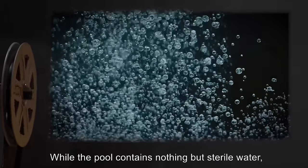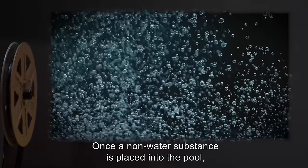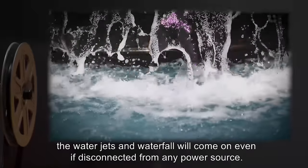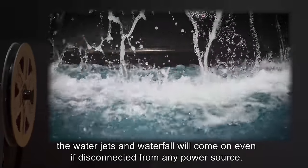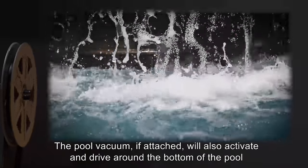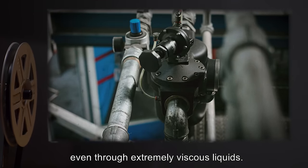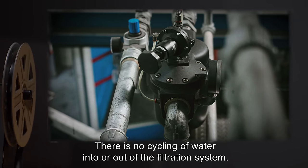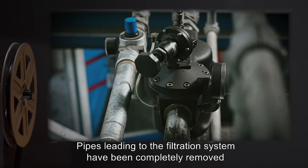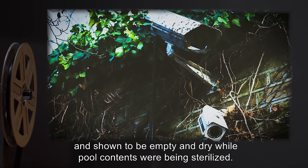While the pool contains nothing but sterile water, there is no apparent action of any of the pool's features. Once a non-water substance is placed into the pool, the water jets and waterfall will come on, even if disconnected from any power source. The pool vacuum, if attached, will also activate and drive around the bottom of the pool, even through extremely viscous liquids. There is no cycling of water into or out of the filtration system. Pipes leading to the filtration system have been completely removed and shown to be empty and dry while the pool contents were being sterilized.